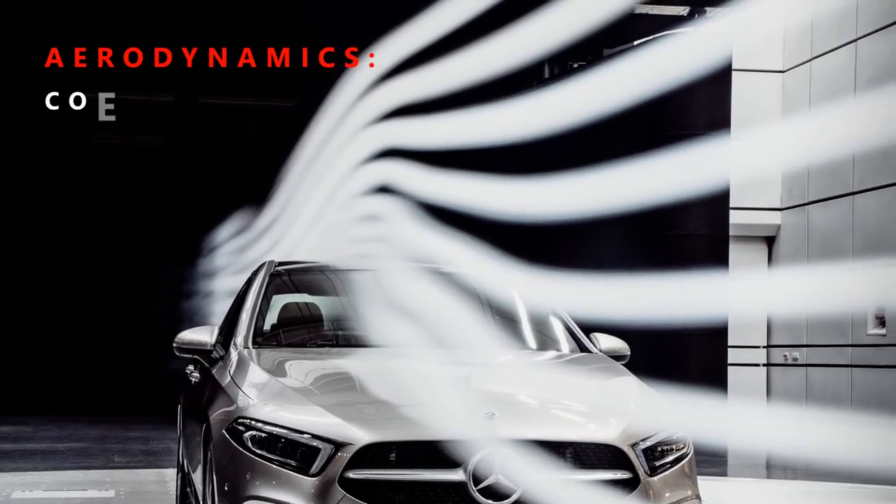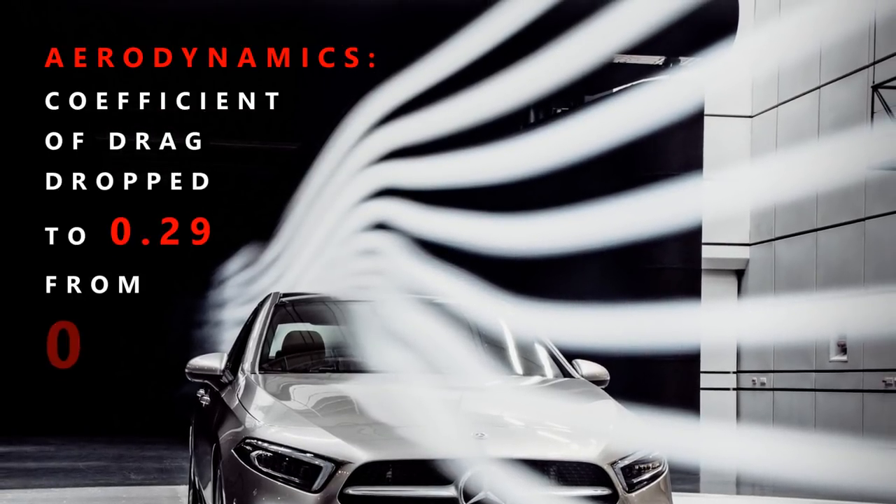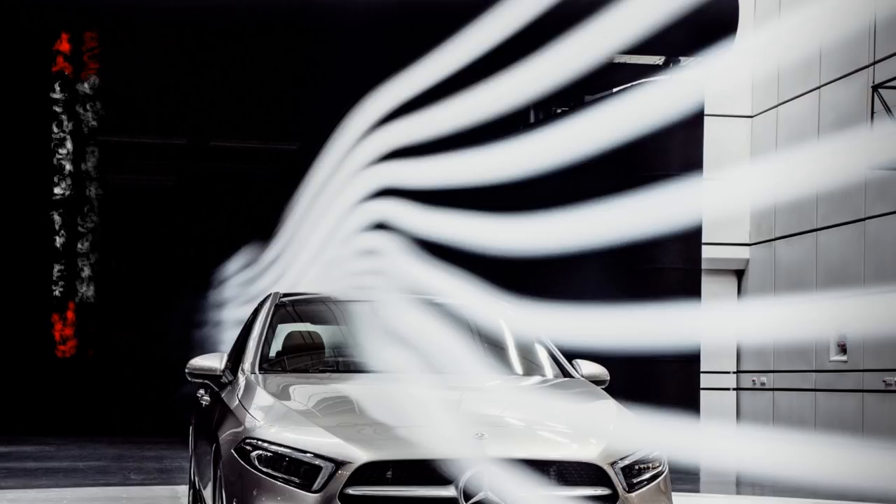GLE has historically been known to offer one of the best aerodynamics characteristics, and the new figures are even more outstanding. The new model improved the coefficient of drag to the lowest in its class — down to 0.29 from the previous 0.31.